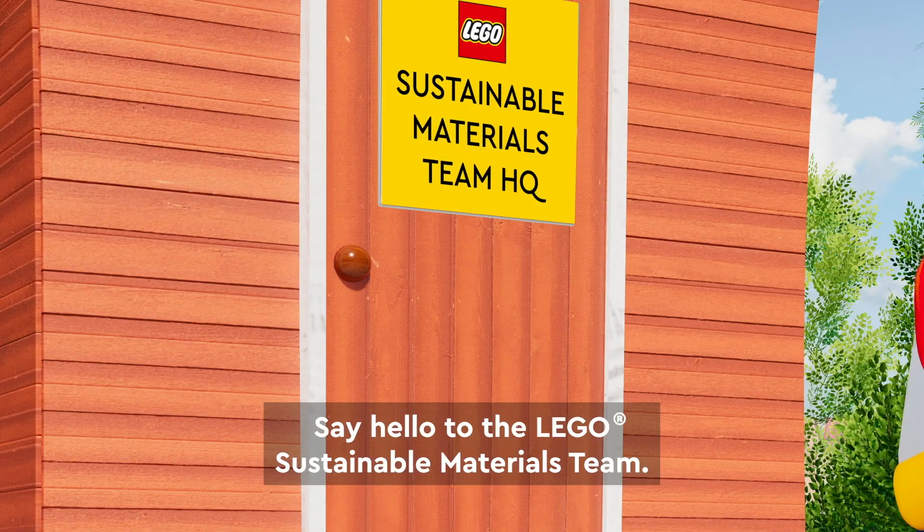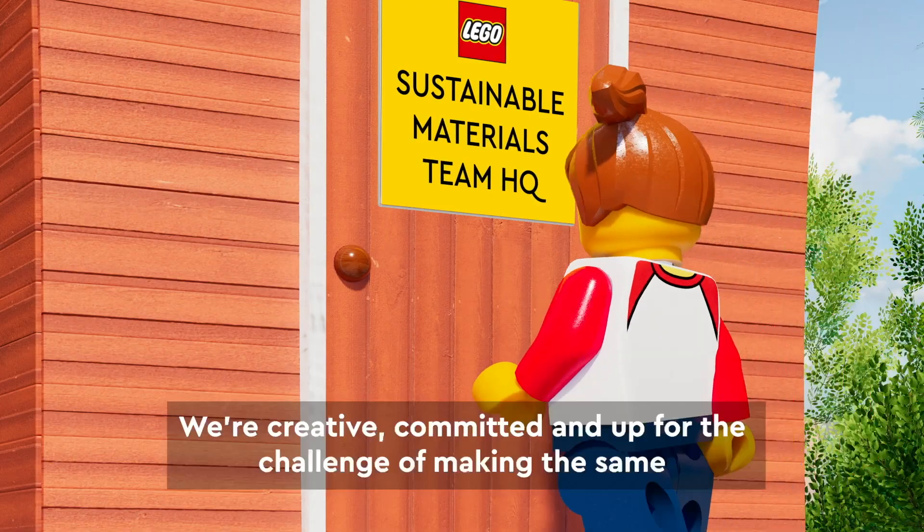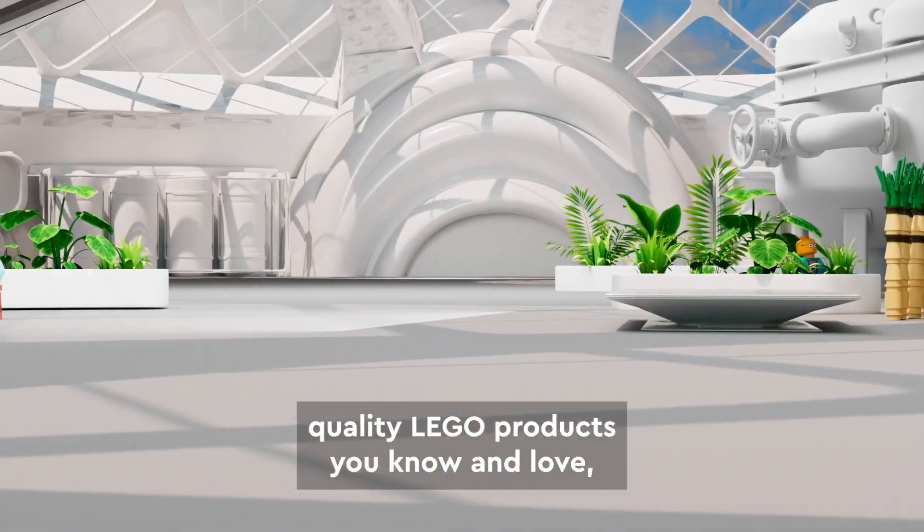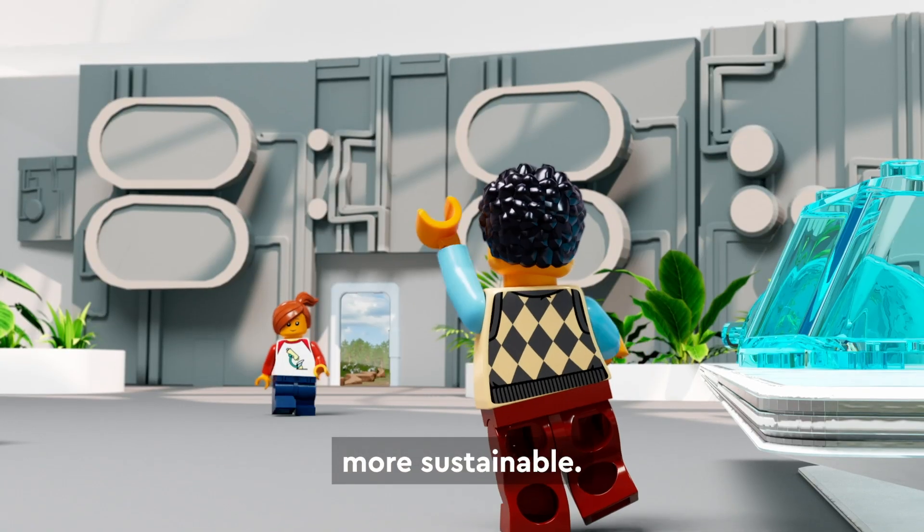Say hello to the LEGO Sustainable Materials team. We're creative, committed and up for the challenge of making the same quality LEGO products you know and love more sustainable.